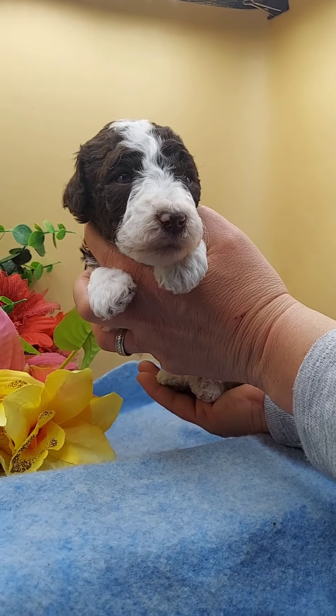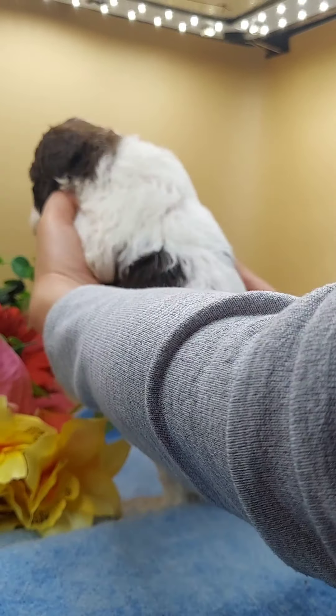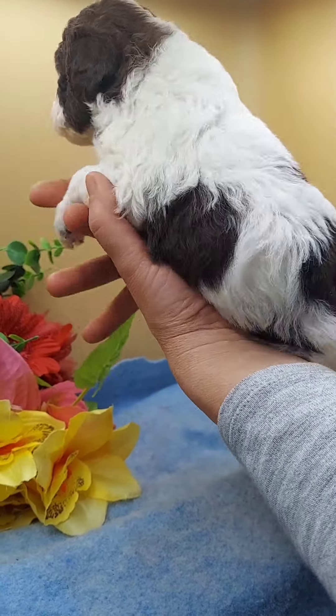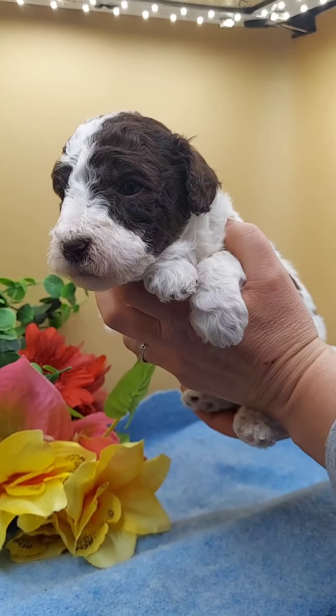This is Mr. Gideon. He's a chocolate and white parti. I think he would be considered an Irish parti because of his symmetrical markings on his face. Look at this pretty boy.